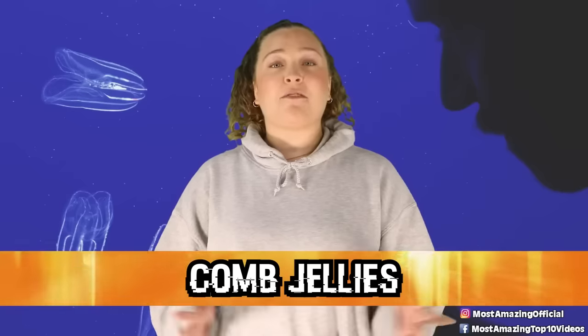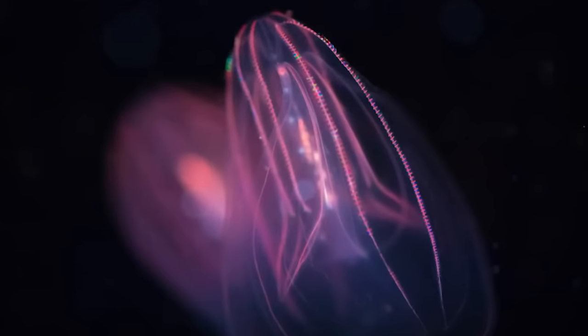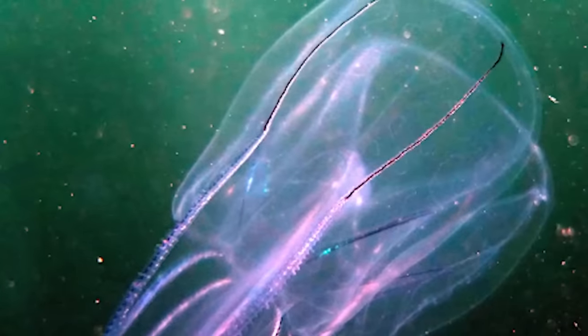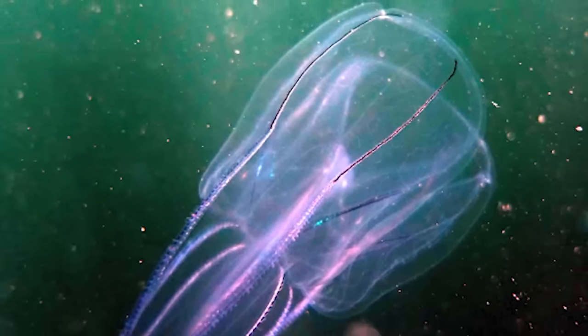Starting off this list in our number 10 spot, we have comb jellies. Comb jellies are gelatinous creatures named for their unique plates of fused cilia, which are called combs. These combs help the jellies move through the water like boat oars, and while other microscopic organisms also have this sort of mechanism, comb jellies are the largest animal with this feature.